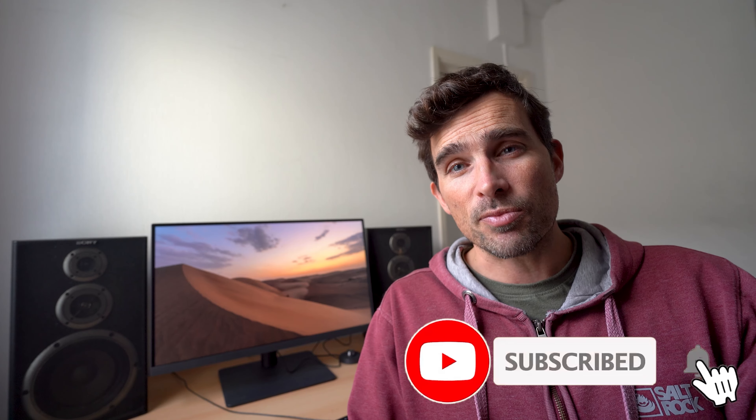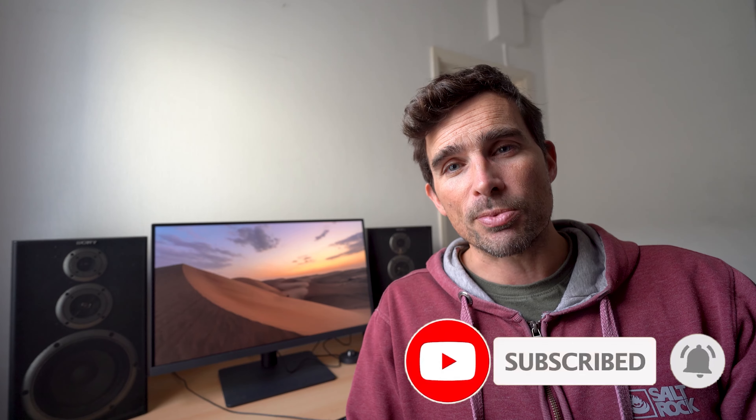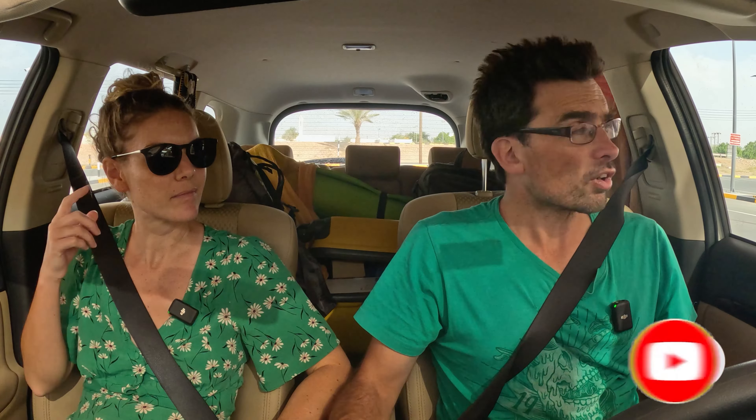We had absolutely no experience of driving on sand, no real way of knowing how to get into the Wahiba Sands, and we had every chance of getting stuck. So if you're planning your own Oman road trip, pay particular attention because I'll be sharing our exact route. Smash up the like button, make sure you subscribe, let's get going.